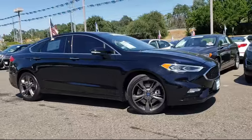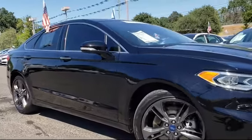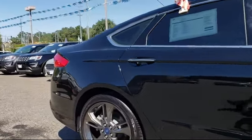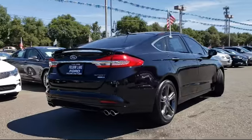It comes equipped with heated front seats, steering wheel controls, alloy wheels, keyless entry, air conditioning, traction control, fog lights, side airbags, CD player, power windows, and has less than 10,000 miles on the odometer.